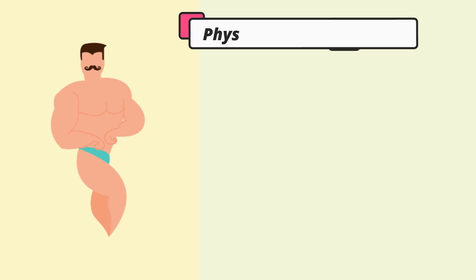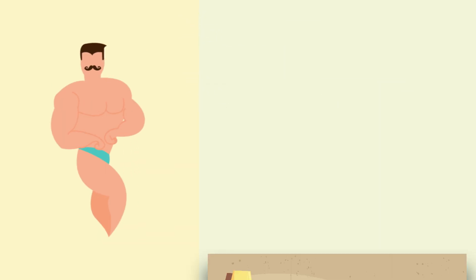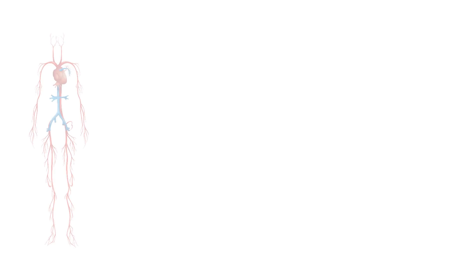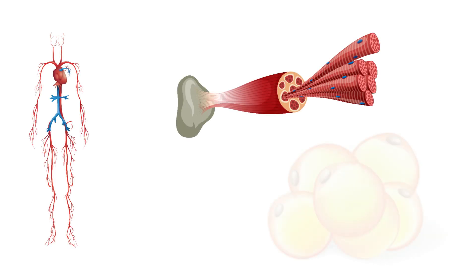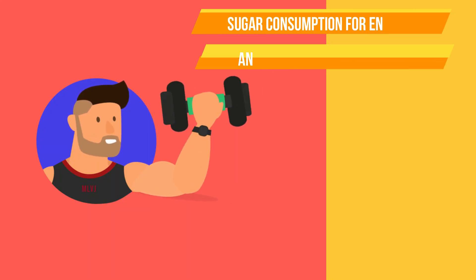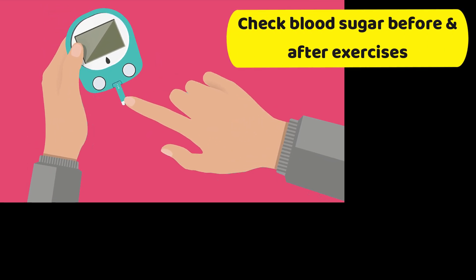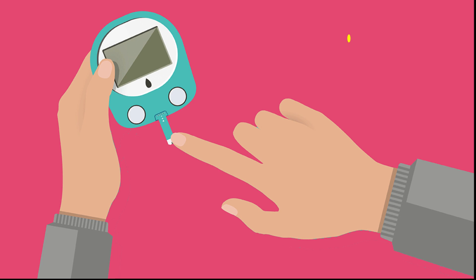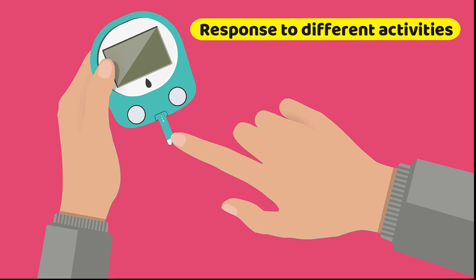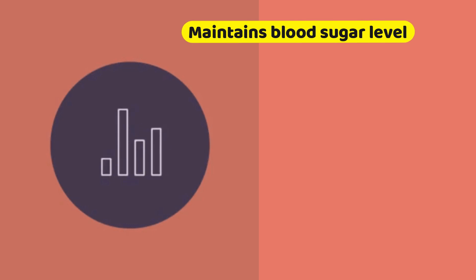In physically trained individuals, insulin sensitivity is also higher than in untrained individuals due to adaptations in the vasculature, skeletal muscle, and adipose tissues. Therefore, exercise helps your muscles use blood sugar for energy and muscle contraction. You should routinely check your blood sugar level before and after exercise. This will help you learn how you respond to different activities and keep your blood sugar levels from getting too high or too low.